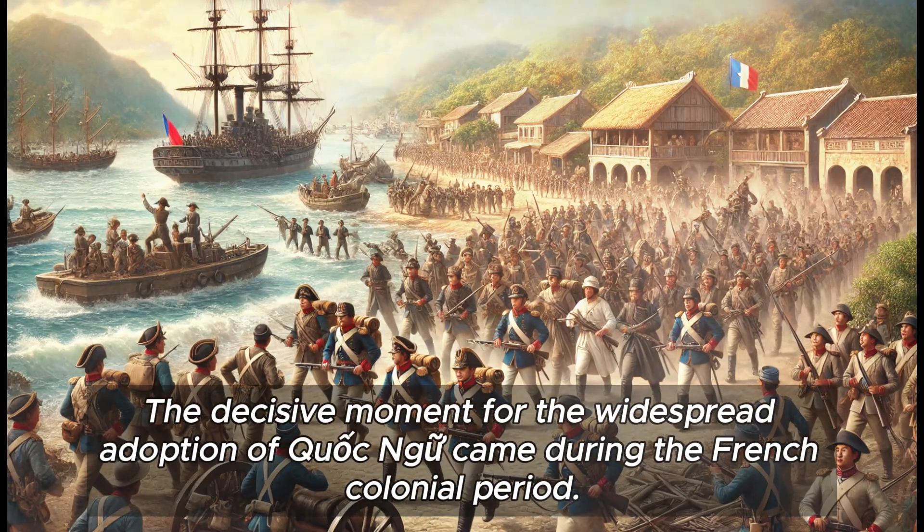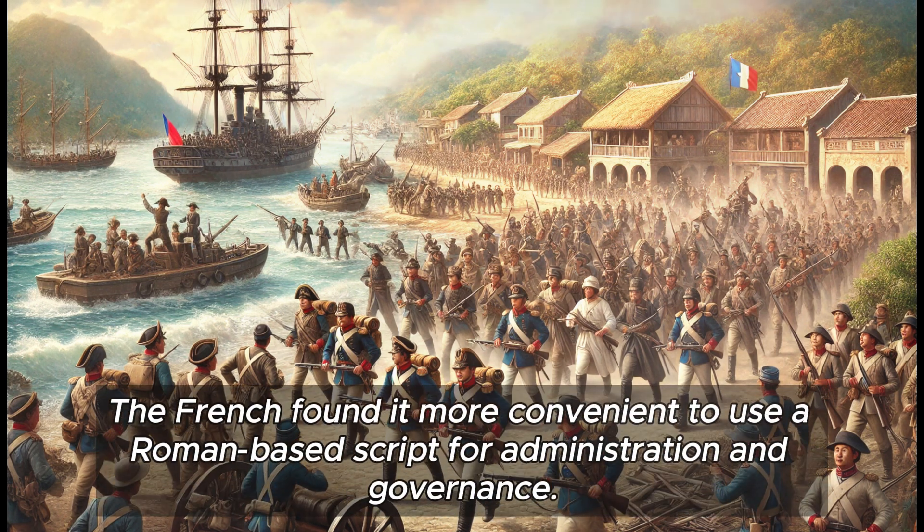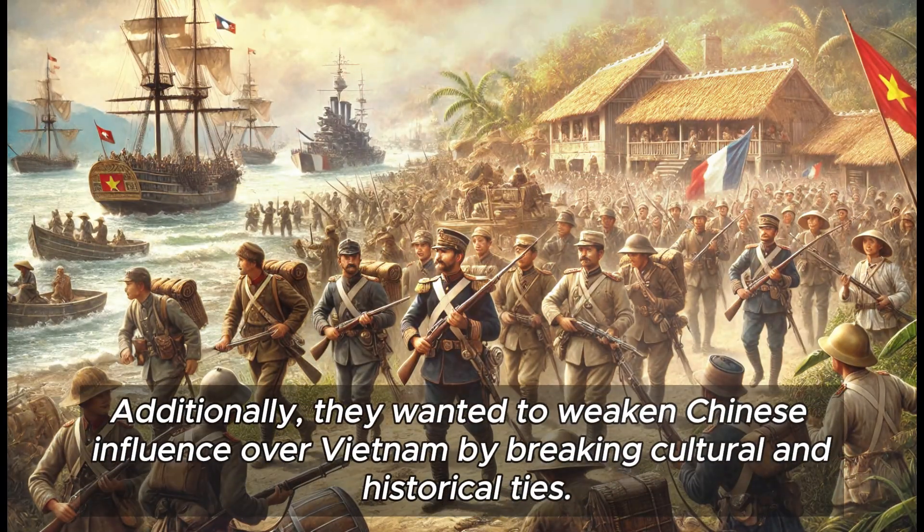The decisive moment for the widespread adoption of Quoc Ngu came during the French colonial period. The French found it more convenient to use a Roman-based script for administration and governance. Additionally, they wanted to weaken Chinese influence over Vietnam by breaking cultural and historical ties.